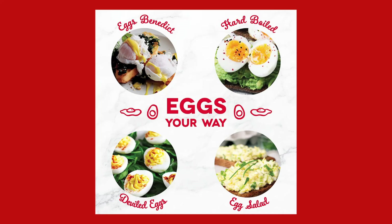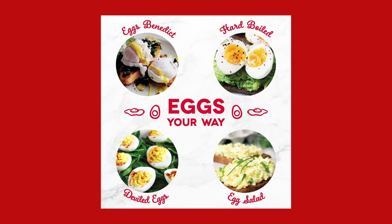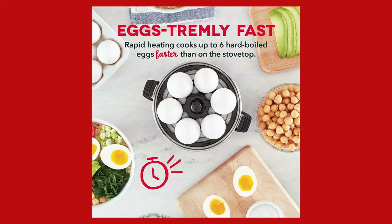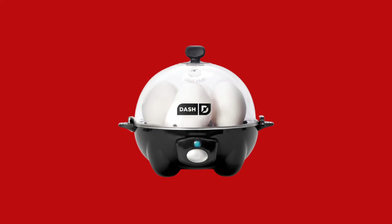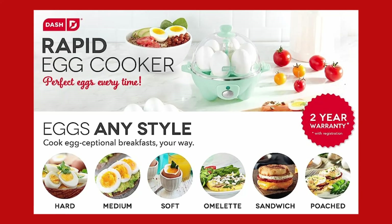Versatile cooking for every preference. The Dash Rapid Egg Cooker is the perfect appliance for those with different egg preferences. With its 6-egg capacity, you can cook soft, medium, or hard-boiled eggs to suit your taste. Enjoy the freedom to customize your eggs exactly how you like them, while saving time and water in the process.